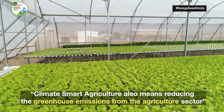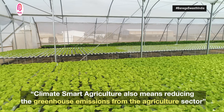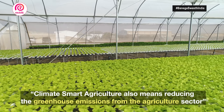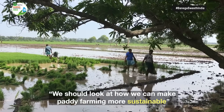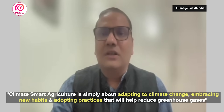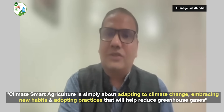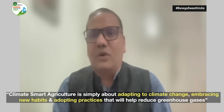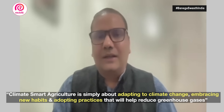Climate smart agriculture is also about reducing emissions from agriculture. Agriculture does cause a lot of greenhouse gas emissions, especially crops like paddy. We need to start thinking about how to reduce greenhouse gas emissions from agriculture as well. So it's both about adapting to the changing climate and also about reducing emissions from agriculture.